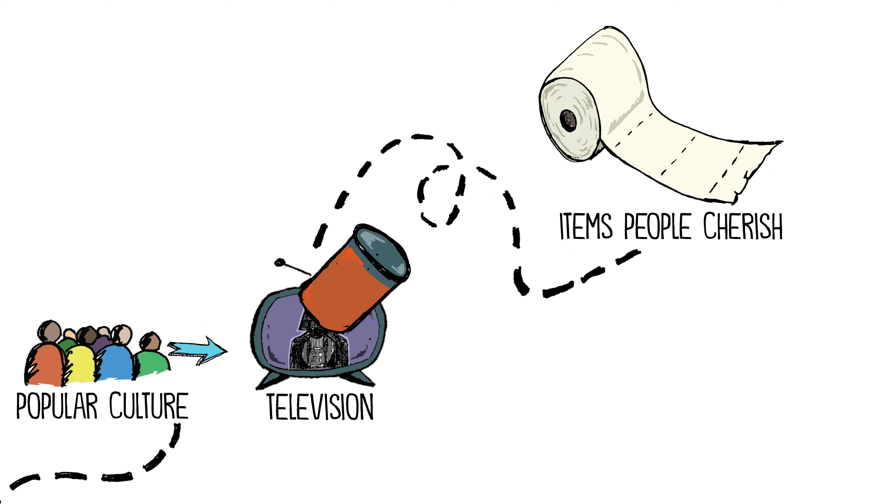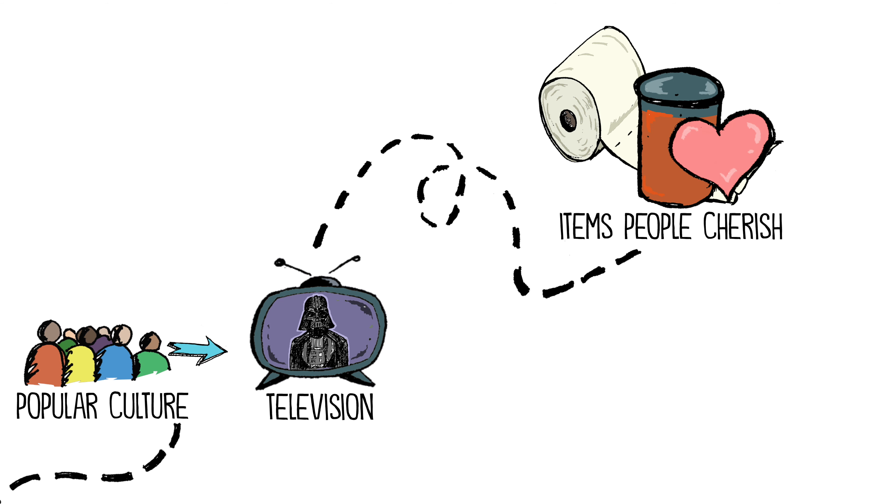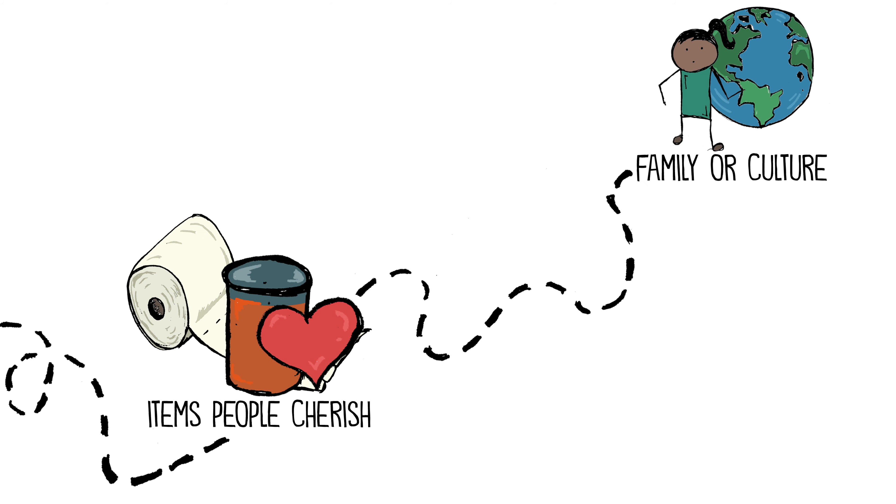You need to select one item that people seem to cherish more during the quarantine than any other time before. You need to select one item that relates specifically to your family or your culture.